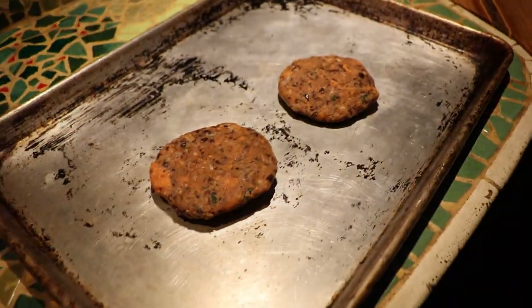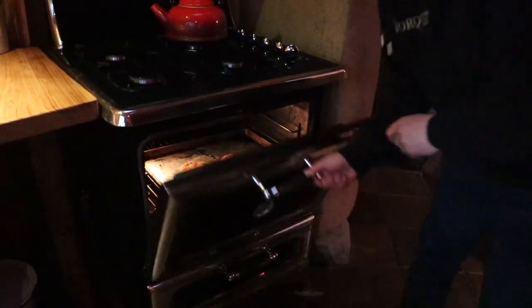We're making some bean burgers — well, we're not making them actually. I made them a couple of weeks ago from scratch, so I brought some with us. Let's see what they look like. It's pretty hot in there. Oh, they're so good. Yummy.